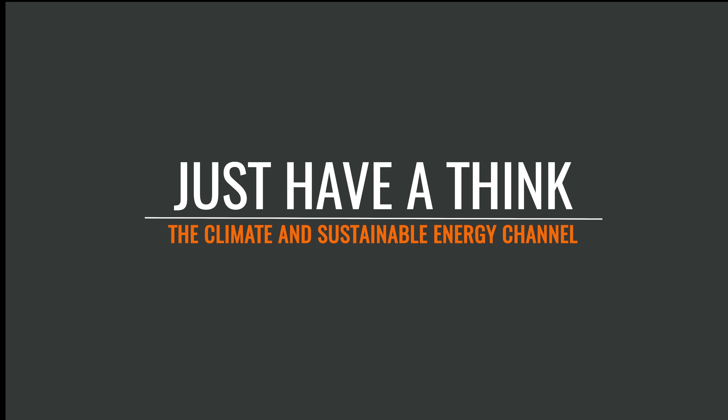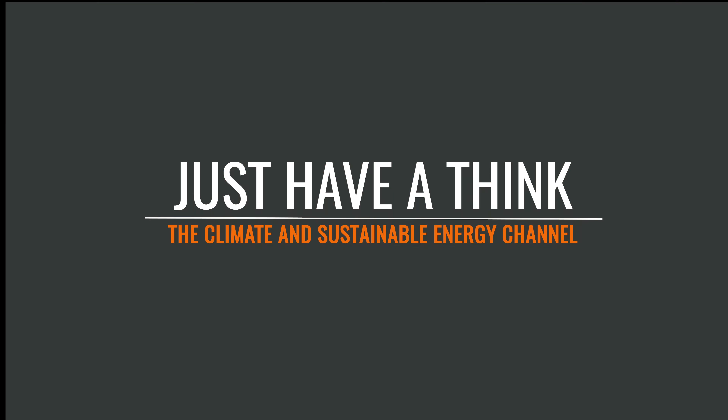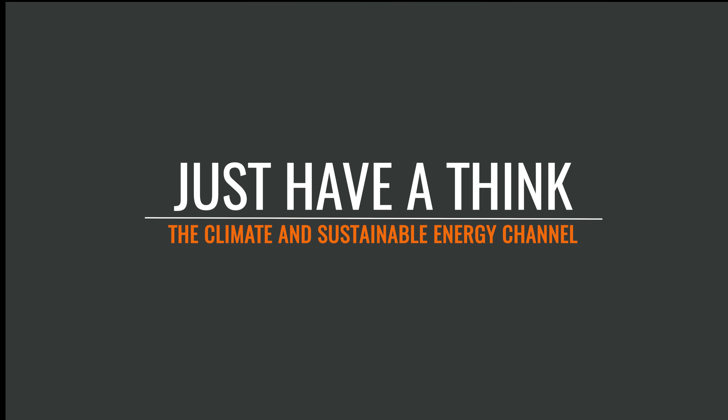But that dynamic is beginning to change, and it's changing fast, and it's leading some commentators to suggest that we now stand on the brink of what they describe as an energy storage revolution. Hello, and welcome to Just Have a Think.